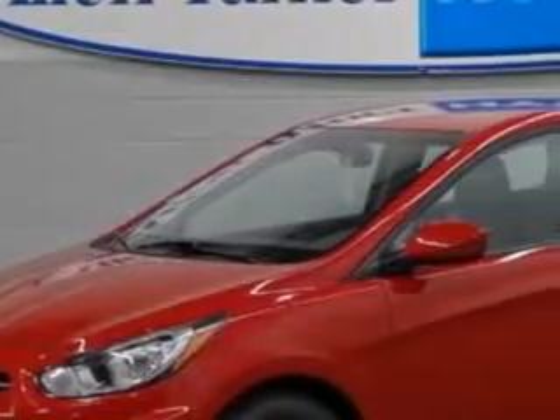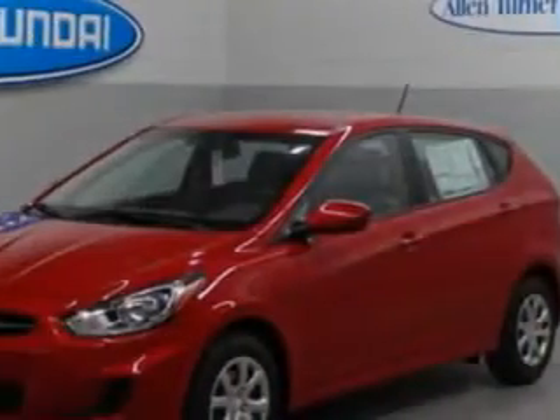Check out this Boston Red 2013 Hyundai Accent Hatchback, equipped with a 4-cylinder engine and an automatic transmission.